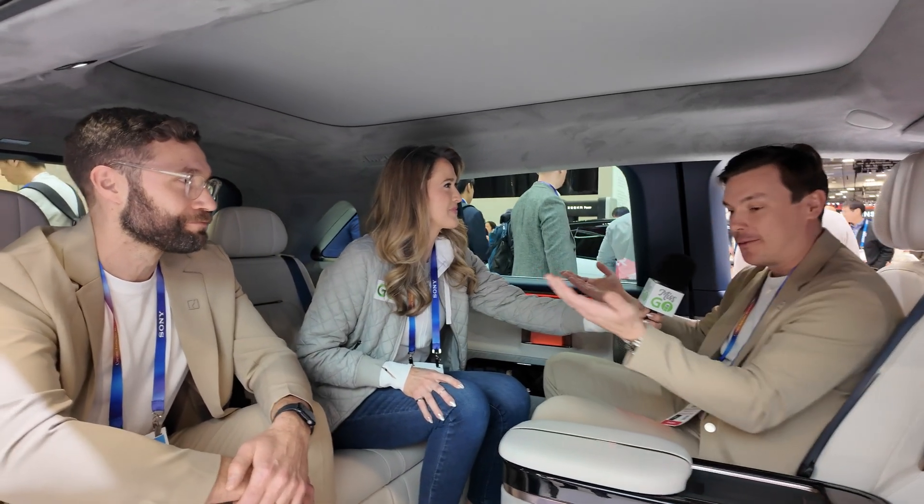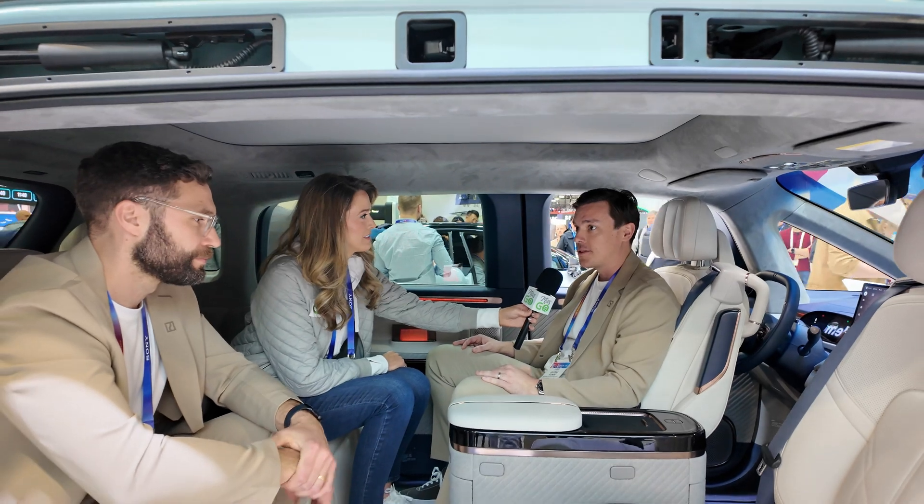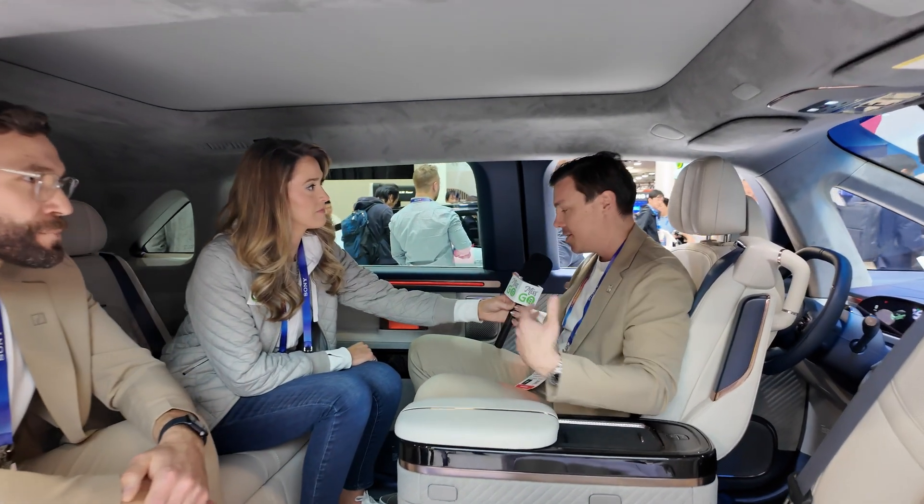Gustav: Thank you so much for being here. It's our first time in the States and first time at CES — it's super exciting. What we are doing is trying to be somewhat provocative in the whole auto industry. We're sitting right now in the Zeeker Mix, which doesn't have a B-pillar, which creates a completely different experience of the vehicle. As you can see, we're sitting just next to each other like this, and it creates this kind of social haven.